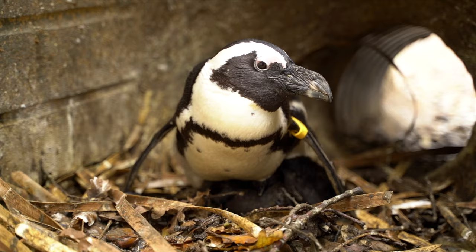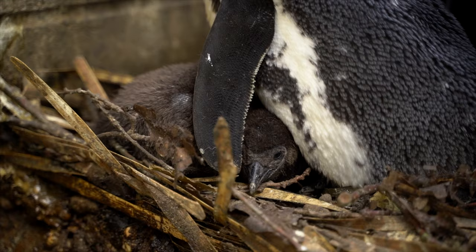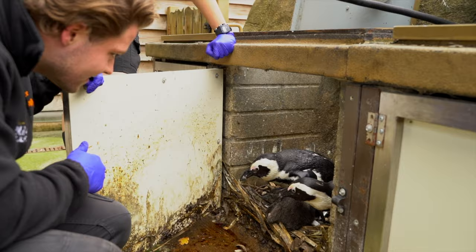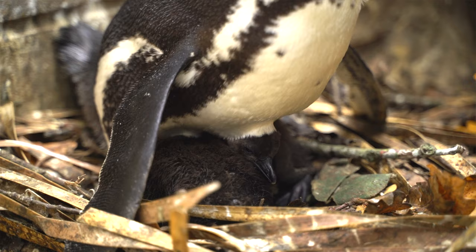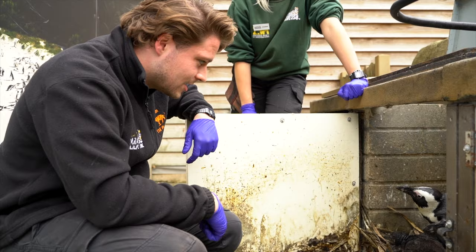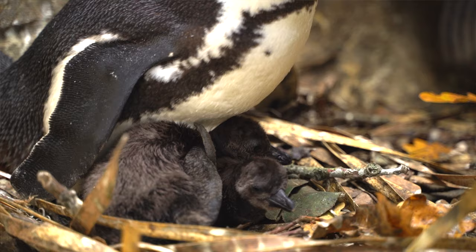They're doing really well - really healthy and strong. Hello chick! One chick is slightly smaller than the other as it's about three days younger. They've obviously still got all their baby fluff at the minute - they'll lose that when they get to about three months old and get their waterproof feathers through. I can't believe how large they already are - they're only about three weeks old and they've probably quadrupled in size.